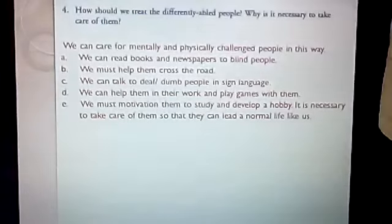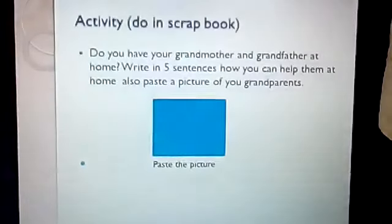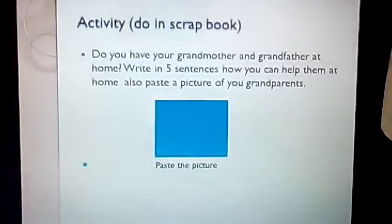All these questions and answers you will write in your EBS copy — fill in the blanks, tick the correct answer, true and false — write neatly in your book. Now there is a scrapbook activity; I think you will enjoy it. It is written: do you have your grandmother and grandfather at home? Write in five sentences how you can help them at home, and also paste a picture of your grandparents. I hope you will do this, and when the school reopens I will definitely see your scrapbook. Okay children, here I stop — I hope you will be good children and do your homework.